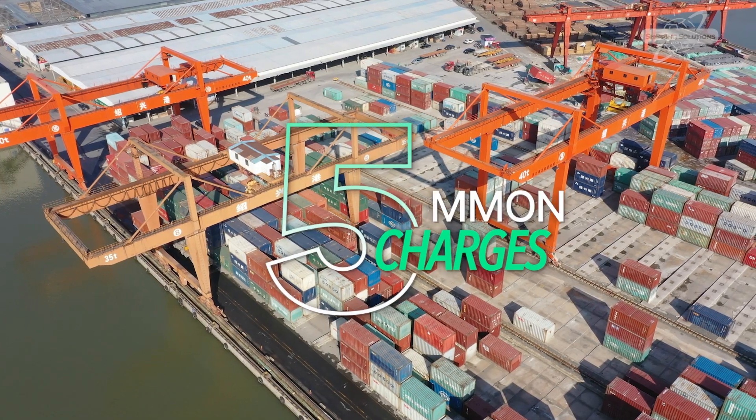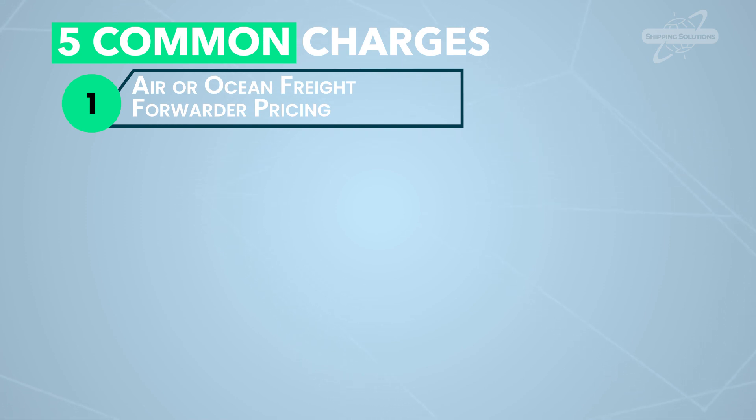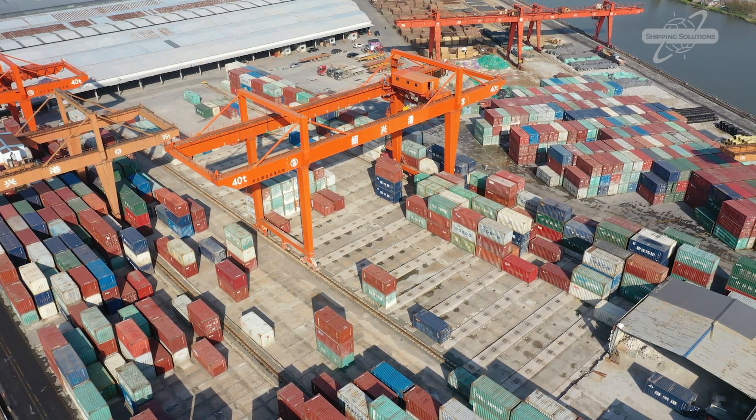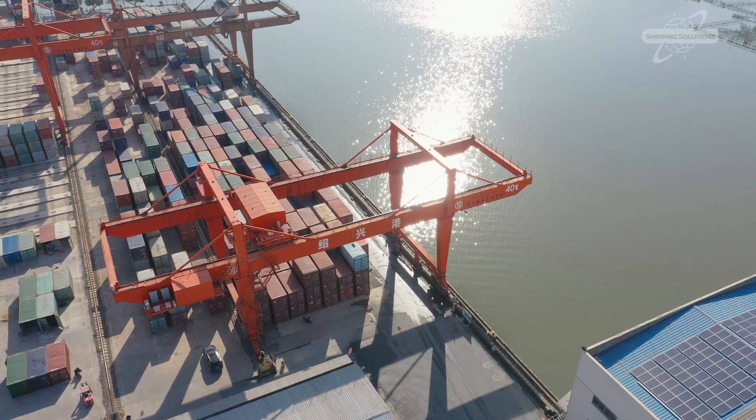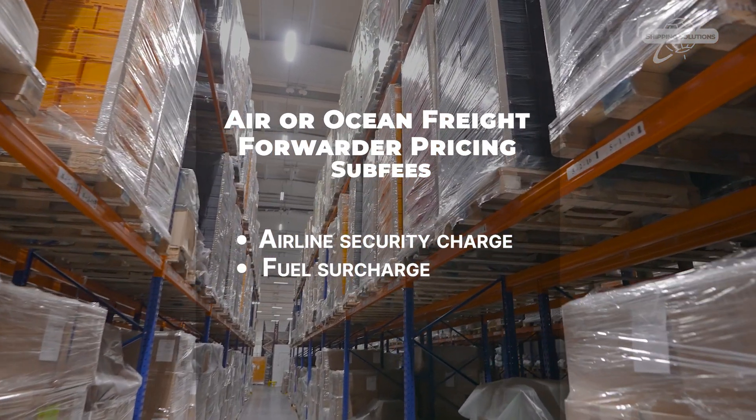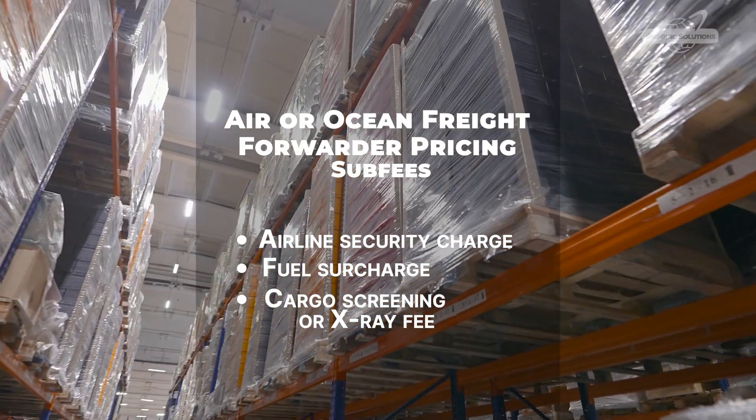These are the five most common charges. One: air or ocean freight forwarder pricing. This covers the basic cost of moving your goods, depending on size, origin, and destination. Sub-fees that are sometimes included in this fee include airline security charge, fuel surcharge, cargo screening, or x-ray fee.